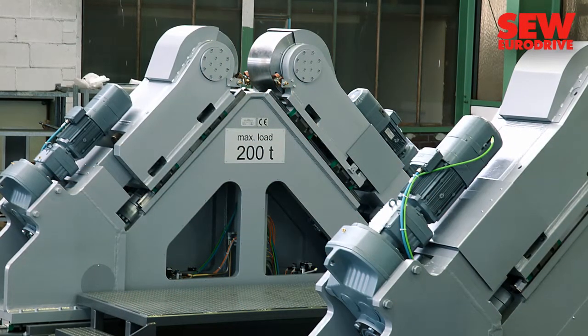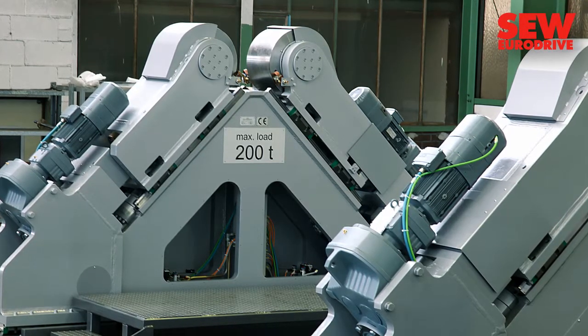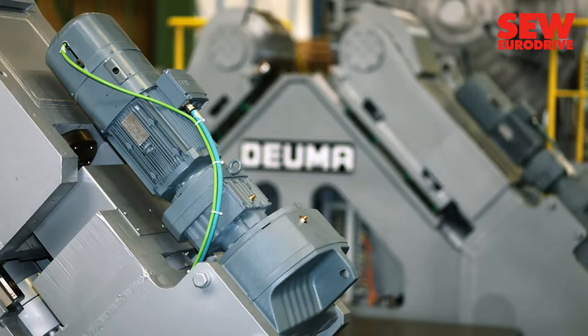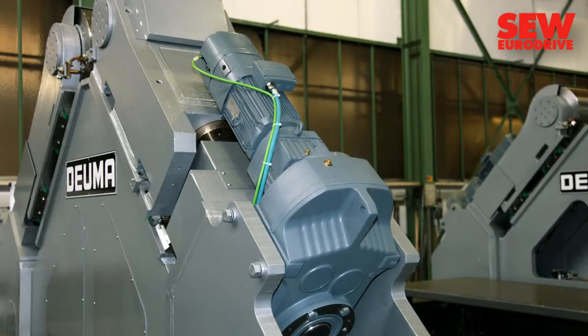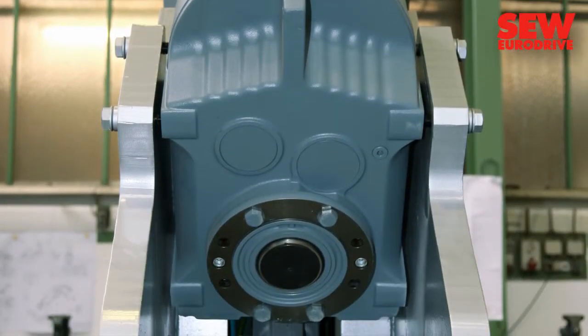The support brackets for the turbine must be able to hold a maximum of 400 tons. At the same time, they must be precisely adjustable. This daunting task is accomplished with maximum accuracy by the parallel shaft helical gear motors from SEW EuroDrive.